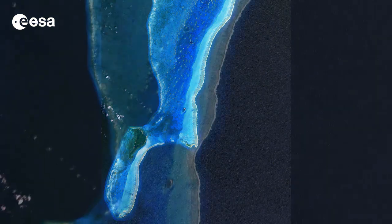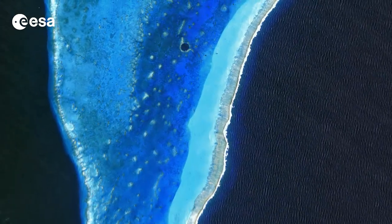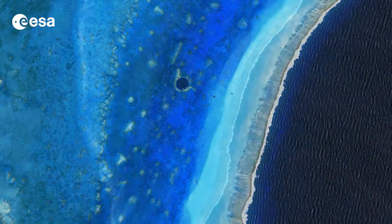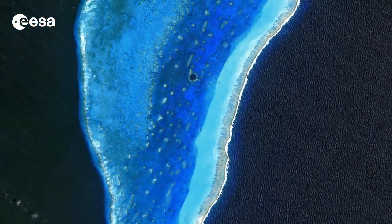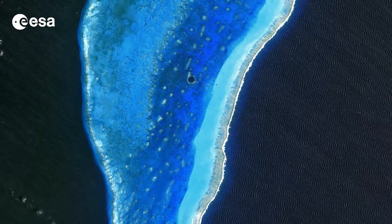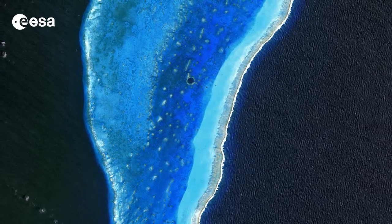An underwater sinkhole known as the Great Blue Hole appears as a dark blue circle, surrounded by the shallow waters of the coral reef. The Great Blue Hole measures over 300 meters in diameter and about 123 meters deep.